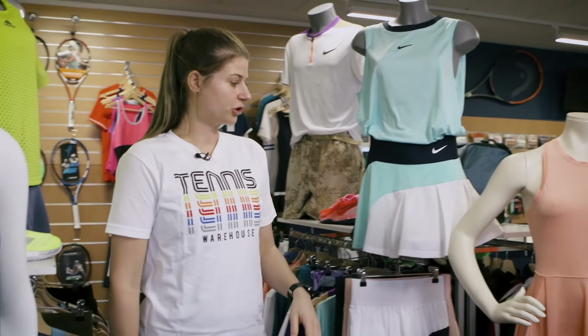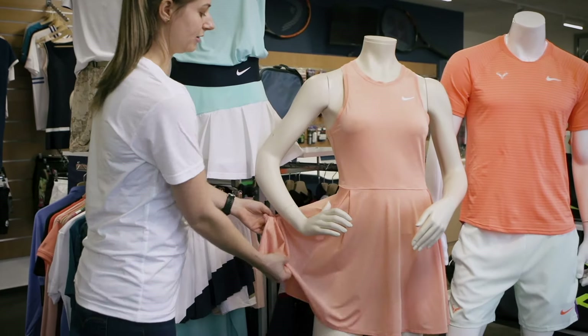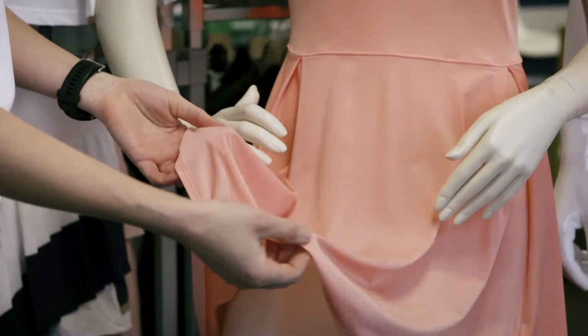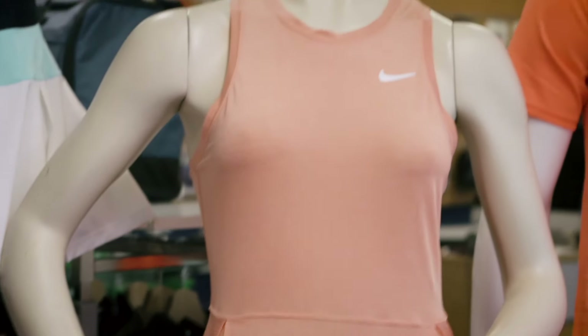I also want to show you the Advantage collection. They have a new dress — it's very light, thin materials, and it feels great on your body. We have this one in different colors: black and white, Arctic orange, and also blue.